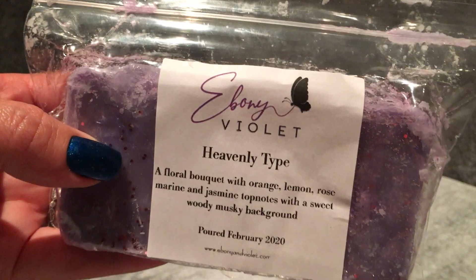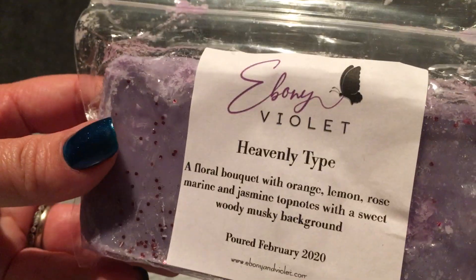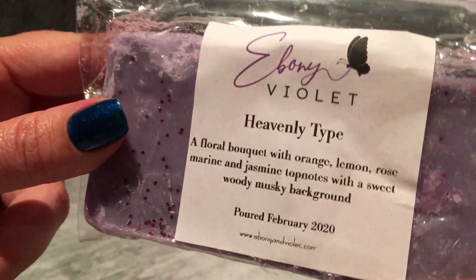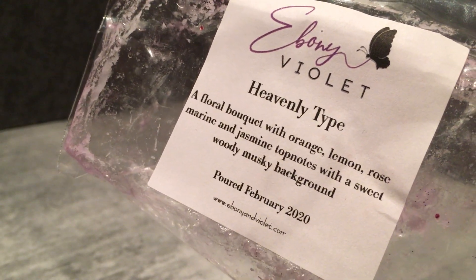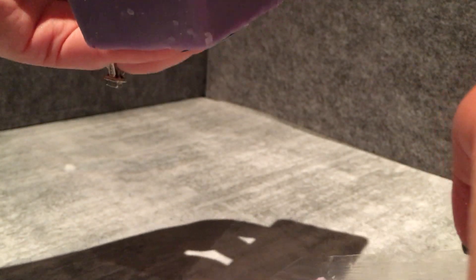Ebony Violet — I don't have the note she left, but she was lovely enough to include a loaf free as a gift because she said it took a little bit longer than expected to get my order together. This one is Heavenly Type, which is a floral bouquet with orange, lemon, rose, marine, and jasmine top notes with a sweet woody musky background. It's got a little butterfly on the front. It's a nice scent — definitely musky and a sweet floral. I don't get much marine, but it's a very smooth kind of scent.